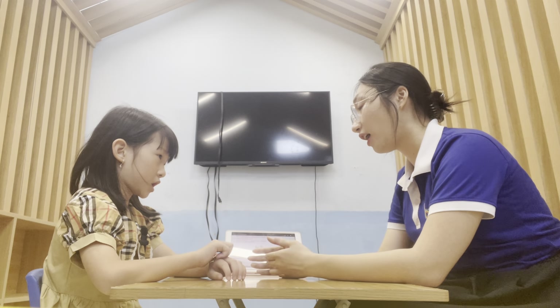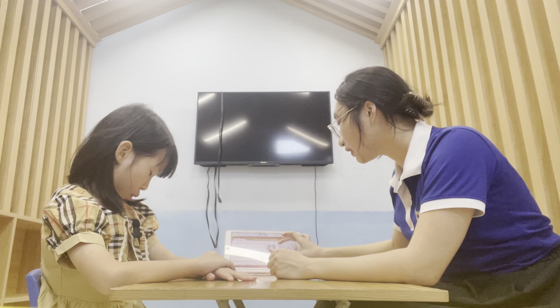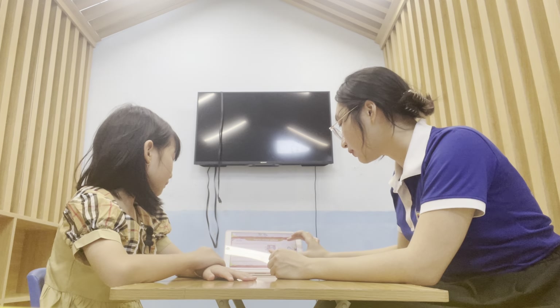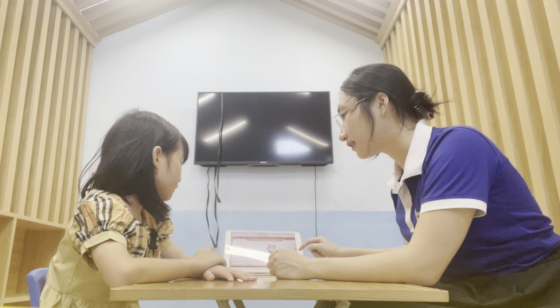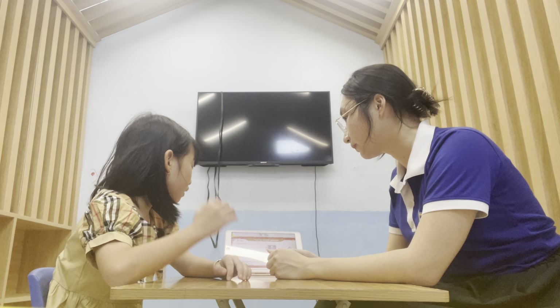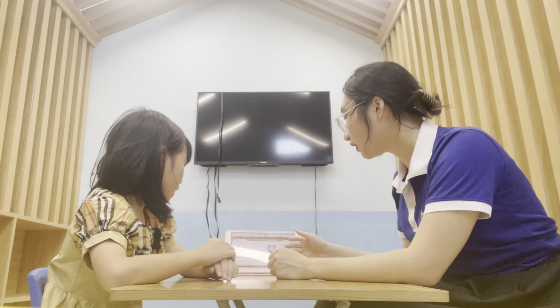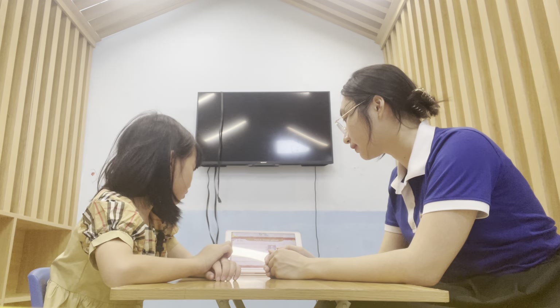And what are you wearing today? I'm wearing a dress. And what clothes do you like? I like pants. And what animals like to eat bananas? Monkey. And what animals like to eat carrots? Rabbit.